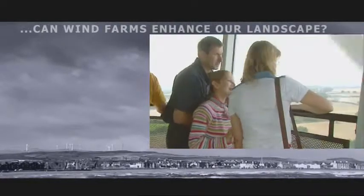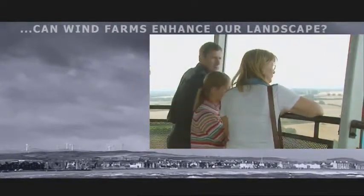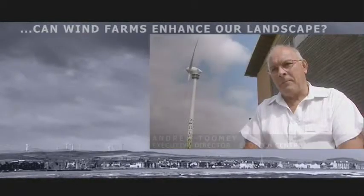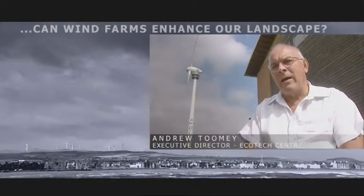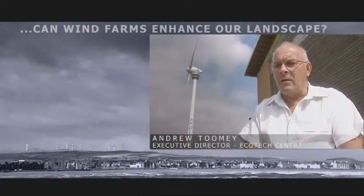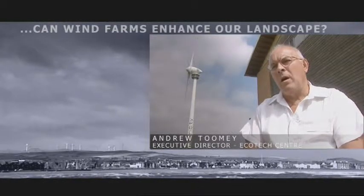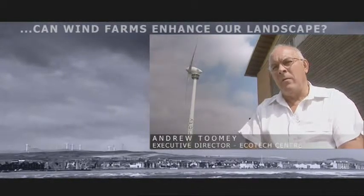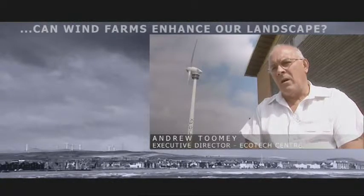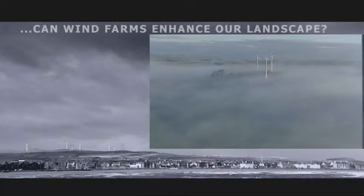Most of the people who come to the Ecotec Centre come with some fairly strong opinions — a lot of them anti. They go away having changed those opinions, and we get a lot of feedback that says they really hadn't realised how nice they were, how comfortable you can be with them, that they don't threaten, that they are quite beautiful, and they blend well into the environment.